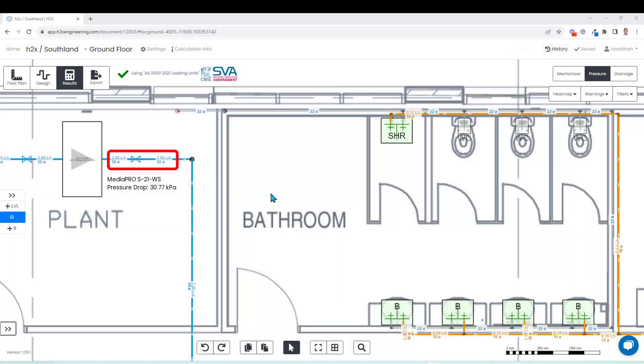The software works by calculating peak flow rates and using that to inform the system sizing, like here providing a model number for the water softener and the associated pressure drop.